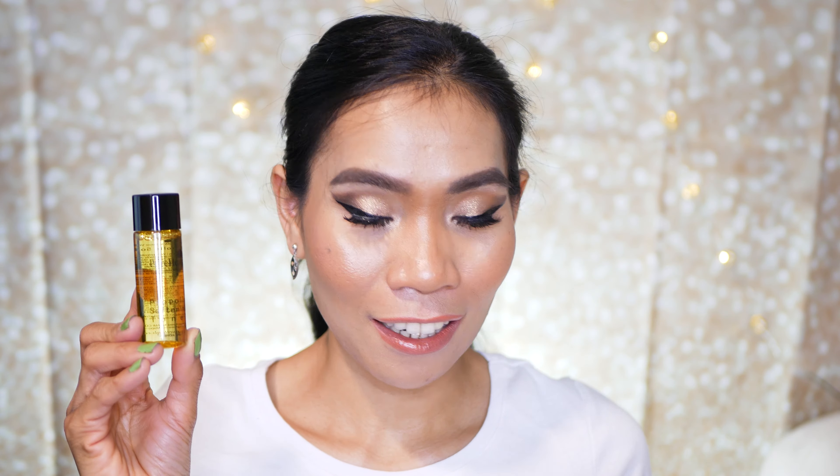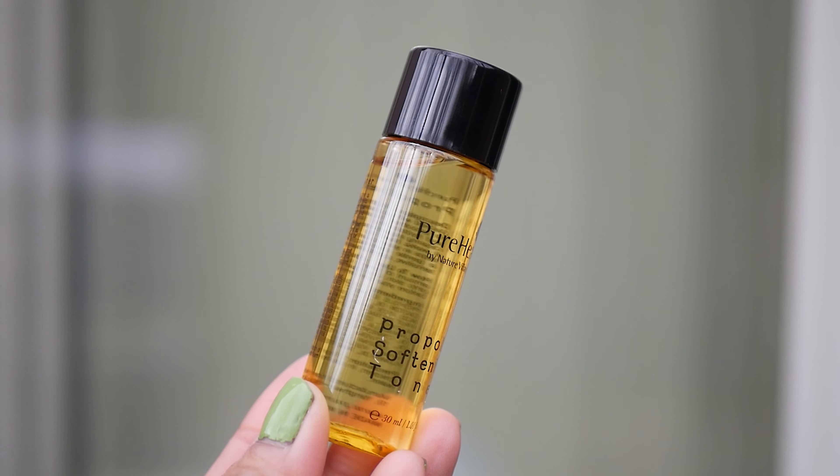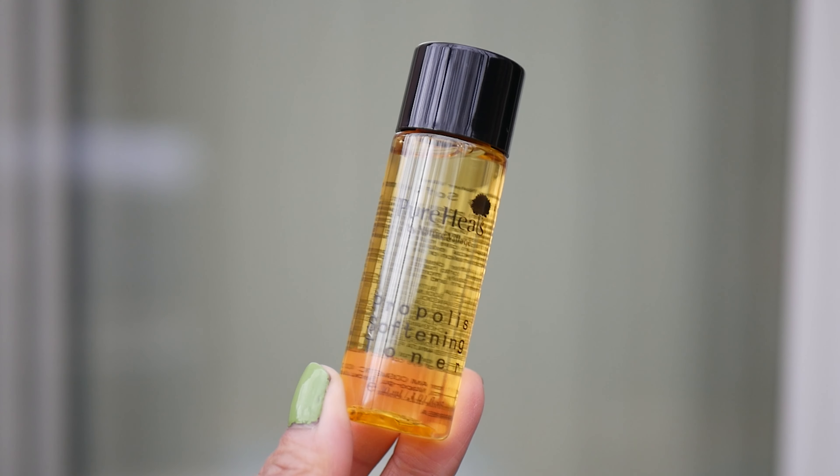Next is the Pure Hills Softening Toner. It has a super cute packaging and this is the deluxe sample size. If you buy the regular size, it's $20. Let's read what they say about this toner: 'Dull skin happens to all of us, but don't worry — this treatment toner is here to get your complexion back on track.'